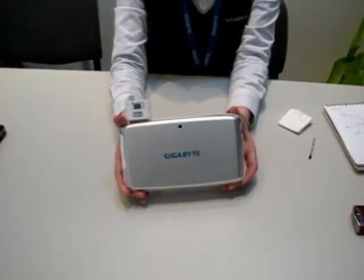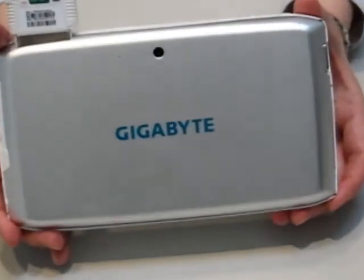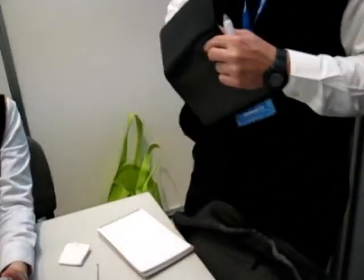And we have an extension solution — we have a battery tank, a bigger battery pack. And the keyboard is inside these accessories to extend the battery life.